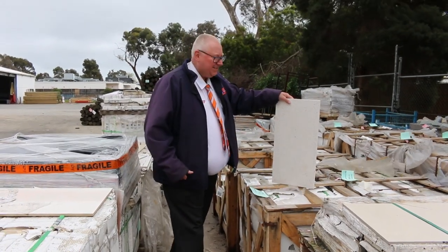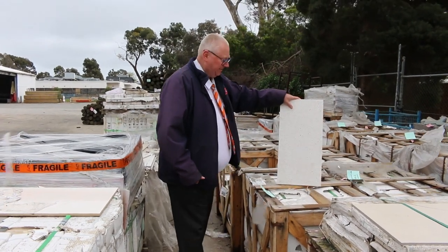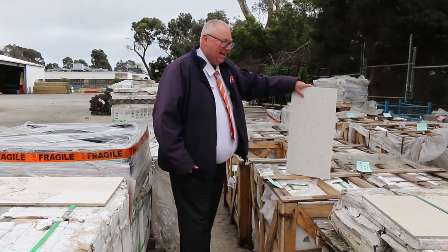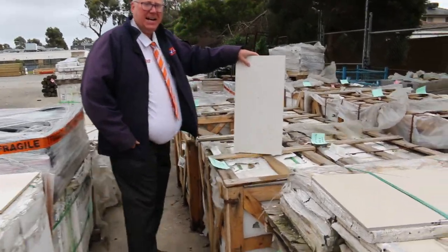Hello, Michael from Thousand once again. This is the afternoon preview for tomorrow's absentee bid auction, Wednesday the 6th of October 2021. All bids to be in by 10am. I thought we'd start down the back today.